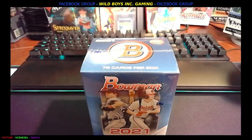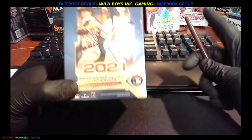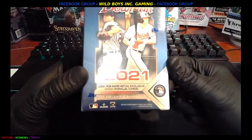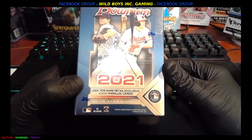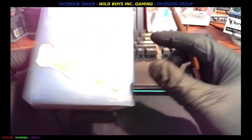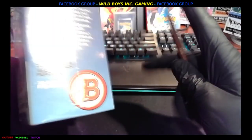What's going on everybody, this is VC Diesel of Wild Boys Inc. Today we got ourselves a 72-card box looking for rare retail exclusives — green parallel cards of the Major League Baseball Bowman 2021. We are going to get ready to roll here.